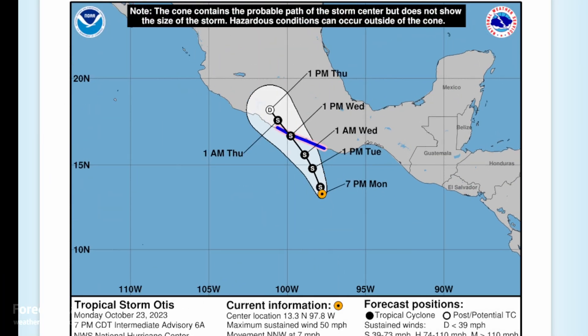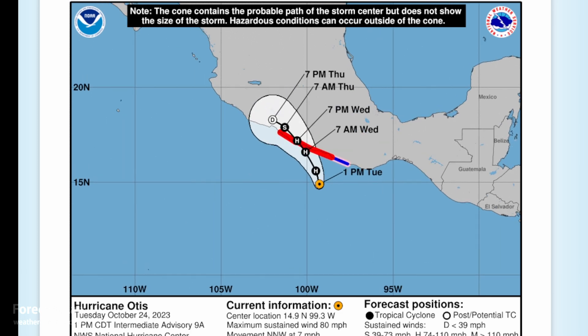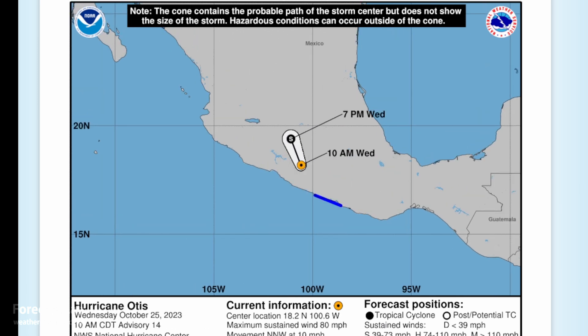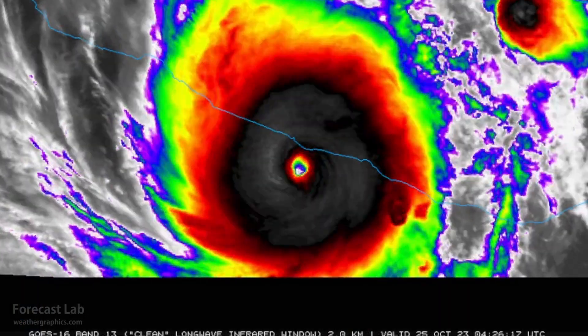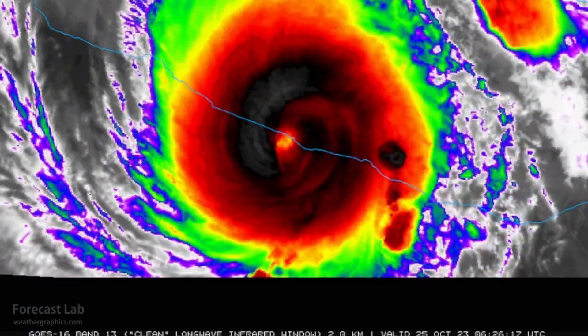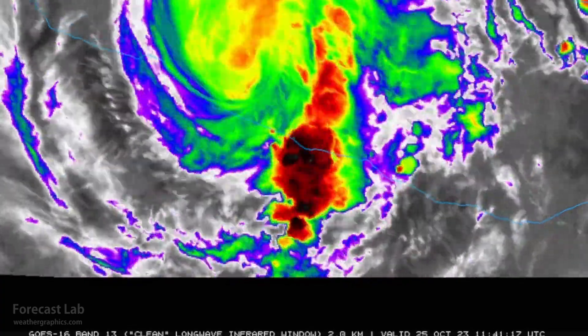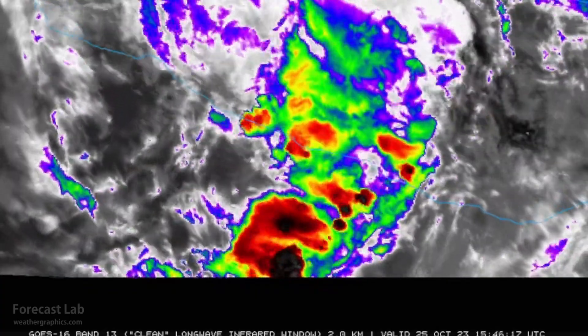Yesterday morning the forecast was brought up to 80 knots, and gradually by yesterday evening it was brought up to 140 knots. This is a forecast error that will certainly be studied for years to come. Reportedly, communications to the city are still out, but fortunately the storm is well inland and rescue and cleanup work can begin.